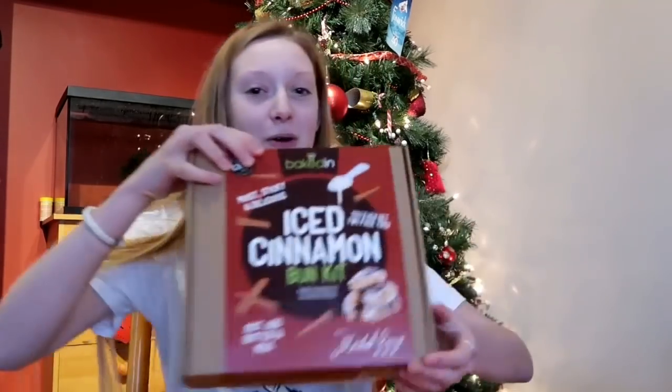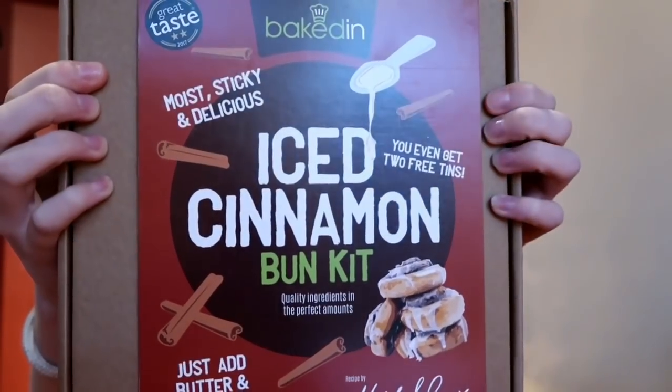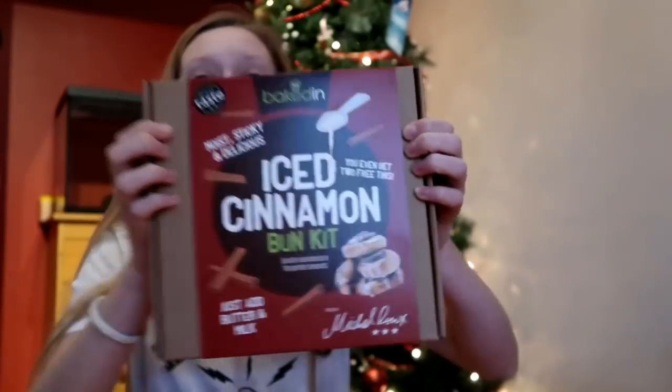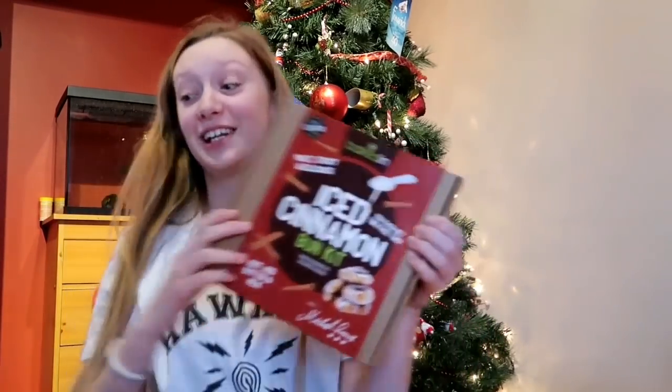One of my favourite pastries is cinnamon swirls, so I got this — it's an iced cinnamon bun kit and it makes 12 to 14 cinnamon buns. I couldn't believe it, it was amazing. I can't wait to make them, they look delicious.